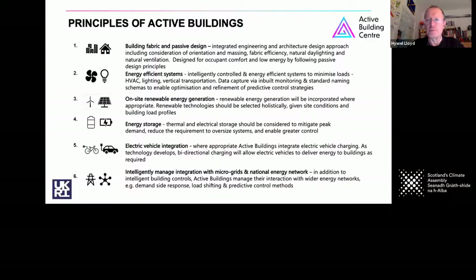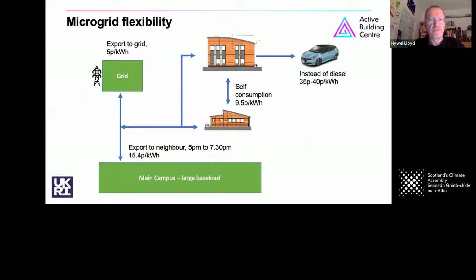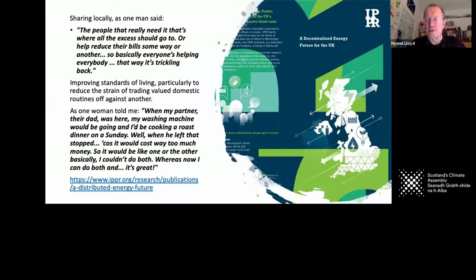This is a quick run through of the principles behind active buildings, which I will come back to, while this gives you an illustration of where some of their benefits emerge. For example, an EV is a much cheaper way to run a car than the cost of diesel or petrol. Self-consumption of energy you capture on your building tends to be cheaper than importing it from the grid, and you can get benefits from exporting to the grid.